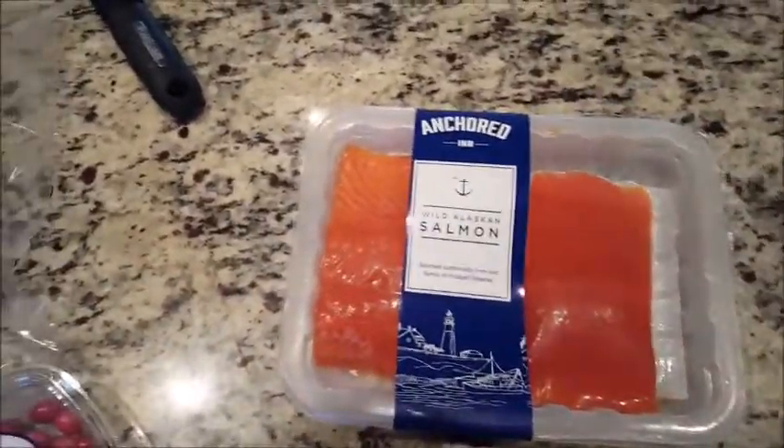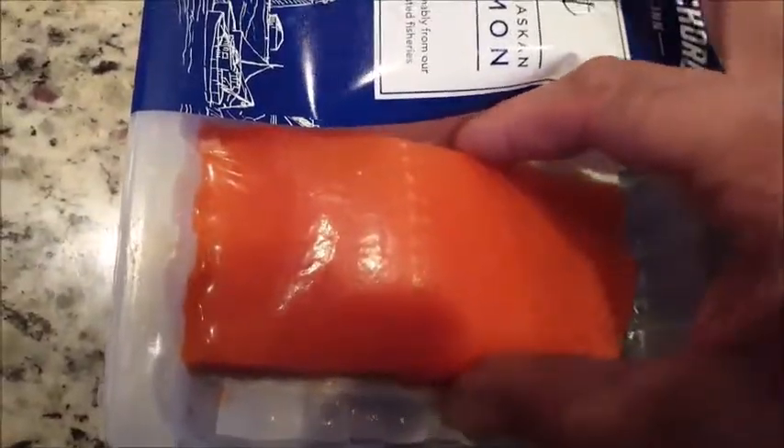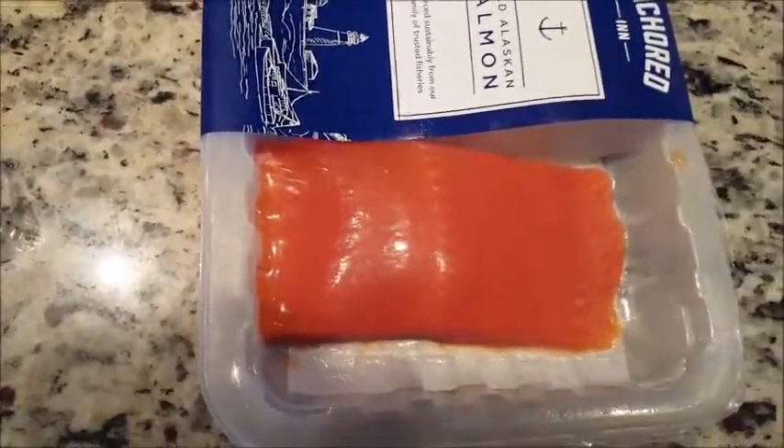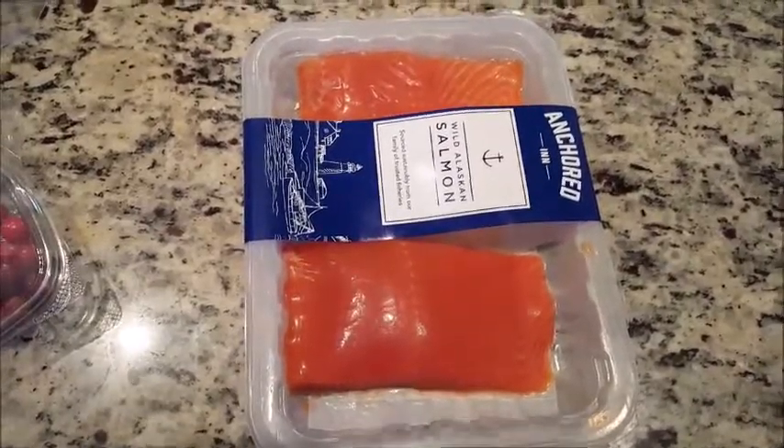Green Chef gave us a lot of food. Like, it said it would serve two people but it could actually feed three, maybe four if you didn't eat much. So this Blue Apron portion is kind of small. I'm sure it'll be delicious, but size-wise it's kind of small. Let's see how it tastes — let's get it going.